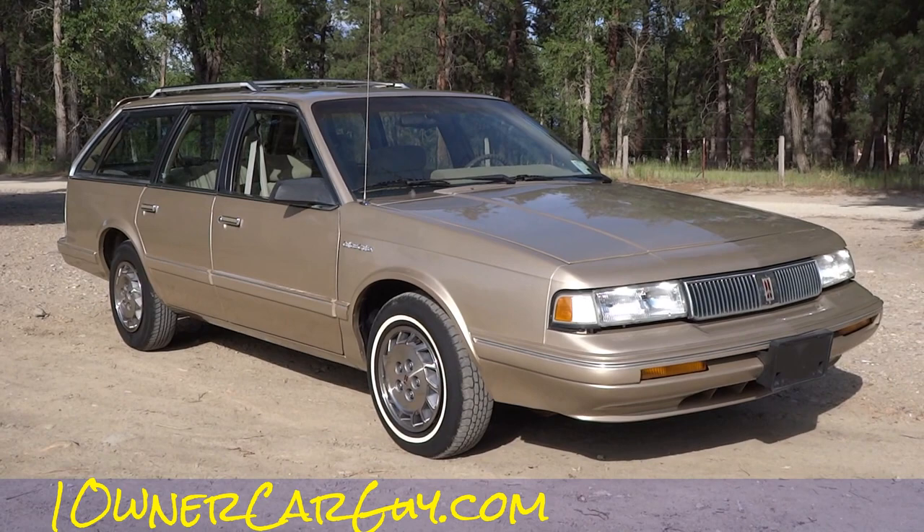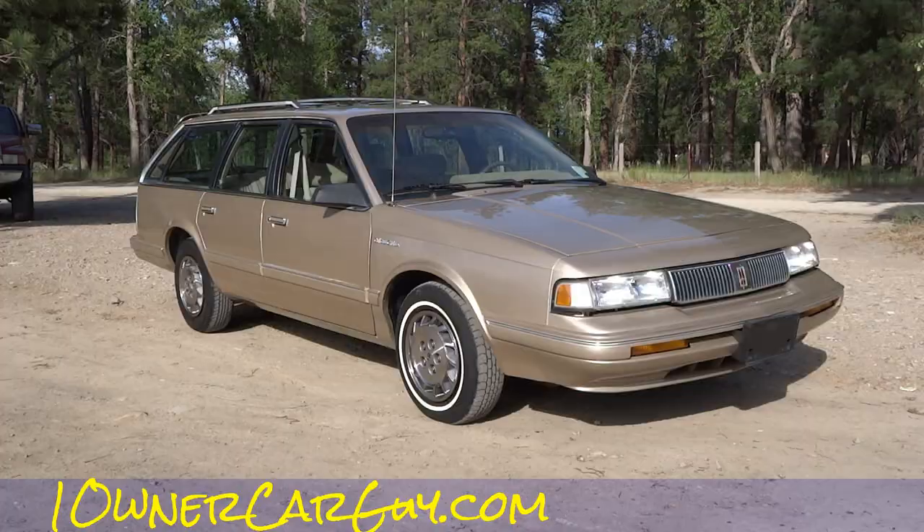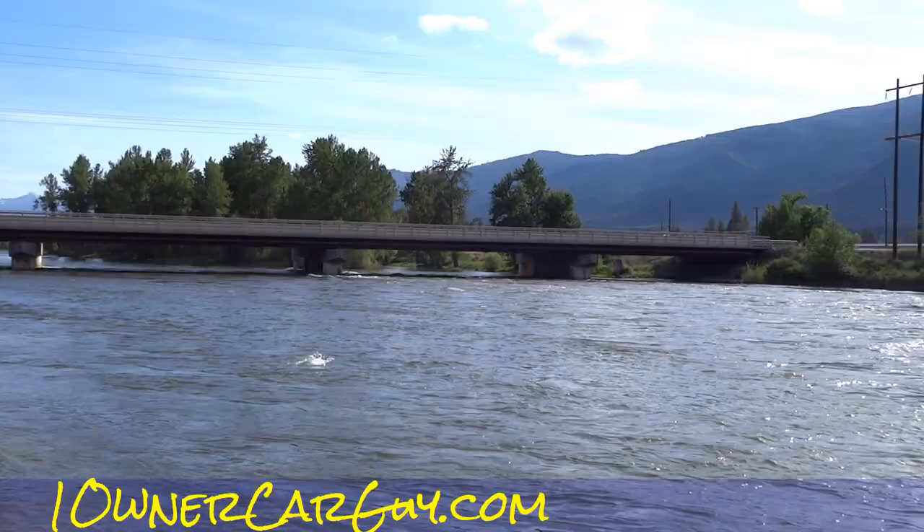OneOwnerCarGuy, OneOwnerCarGuy.com, and what I got here for you today is a really unique car. This is a 1994 Oldsmobile Cutlass Cruiser in the wagon, but not only that, it's only got 21,000 one-owner miles. I'm sitting on the Bitterroot River in Stevensville, Montana.